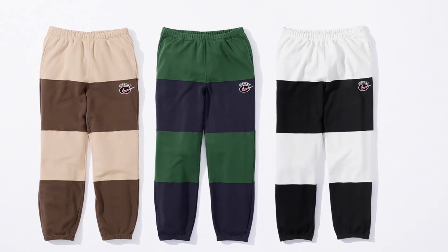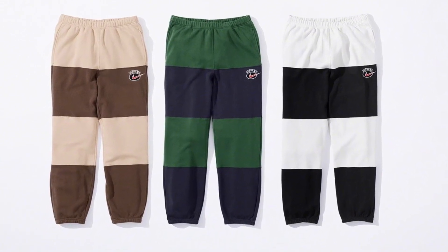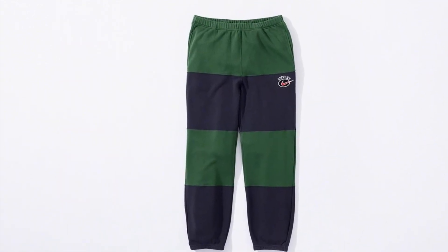Next up we have the regular pants and just like the regular hoodie, I think these are going to be one of the items that people are actually going to pass on. With all the other great designs from the collection, these just don't seem like they're going to do as well and in my opinion it's just not a great design in general.